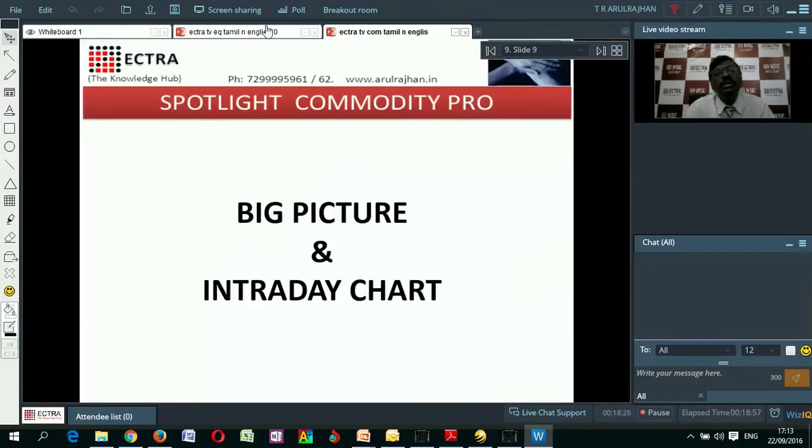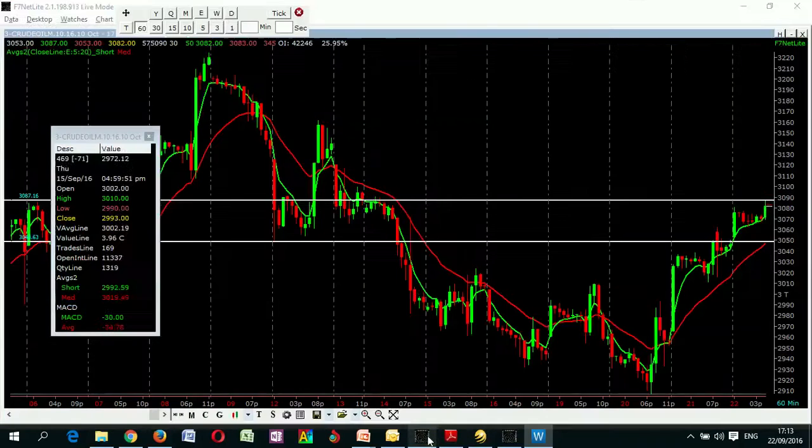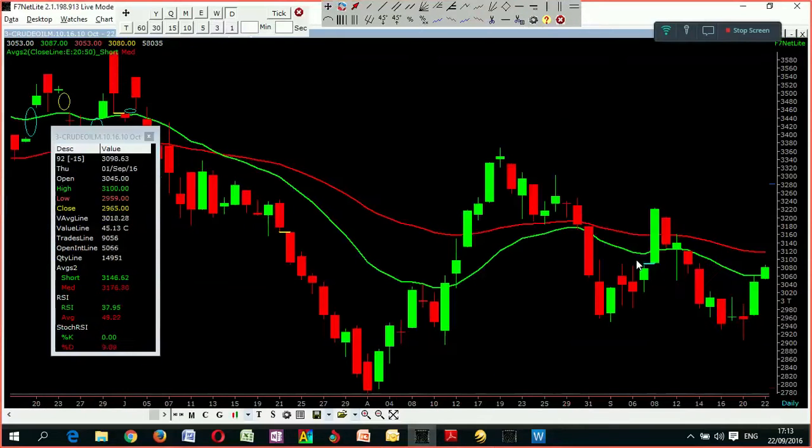We will look into the big picture chart of crude oil. We will go to the big picture first. I will remove all the old studies and make it fresh.